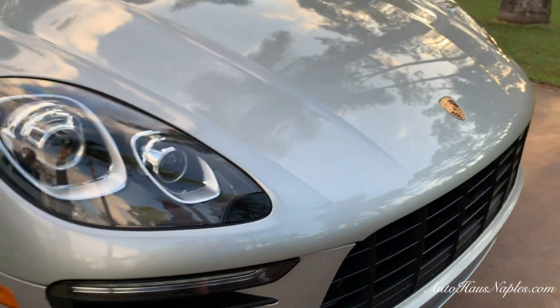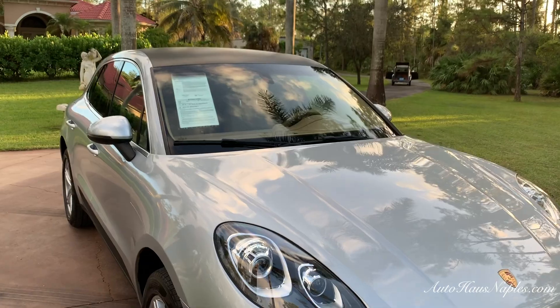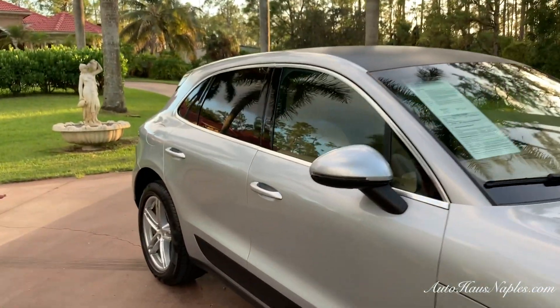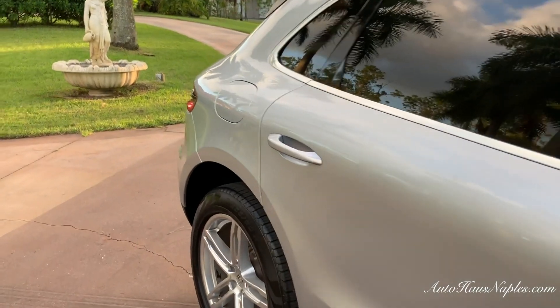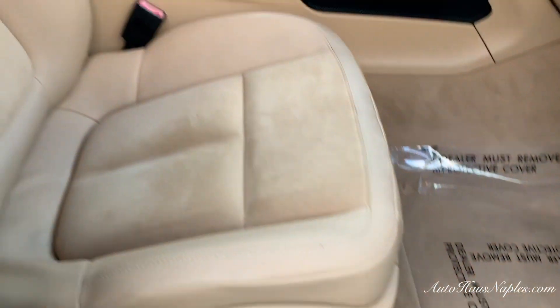This is a one-owner vehicle — it was always driven right here in southwest Florida. In fact, it was owned by a woman who lives on one of the islands close to us, so we know her well and it was definitely taken care of and maintained. I do have both keys as well as some service records for the vehicle.